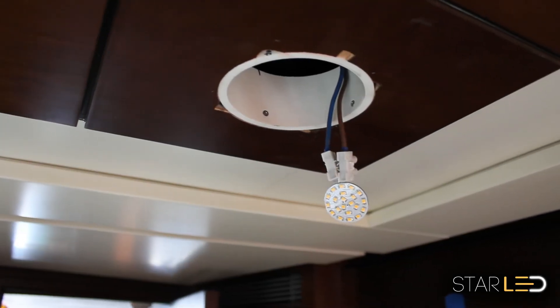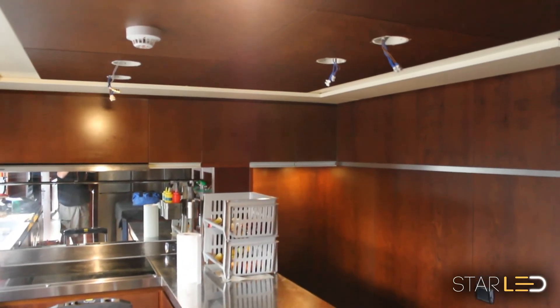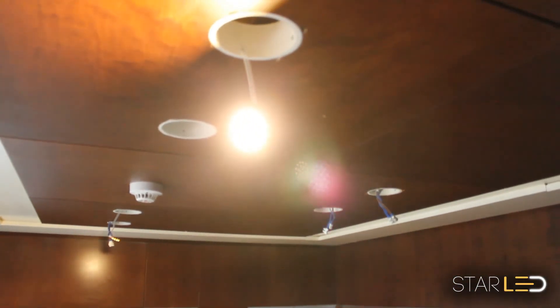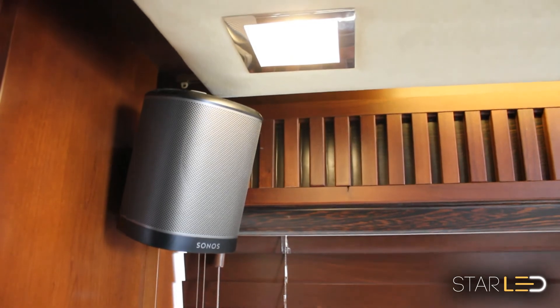Since the Star LED lights are retrofit by design, there is no rewiring needed by the yacht electrician, thus making upgrades simple and affordable. Also, by using your existing fixtures, there are no ugly redesigns to make the yacht compliant, leaving you with an unspoiled decor.